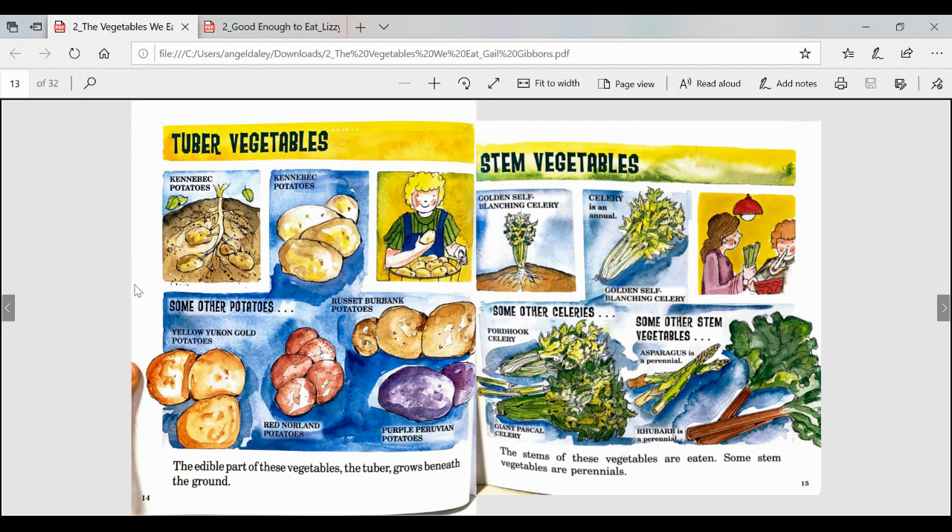Tuber vegetables — the edible part of these vegetables, the tuber, grows beneath the ground. Some examples are Kennebec potatoes, and some other potatoes: yellow Yukon gold potatoes, red Norlin potatoes, Russet Burbank potatoes, and purple Peruvian potatoes.